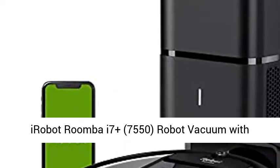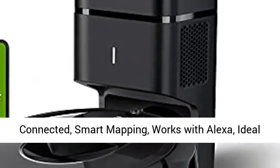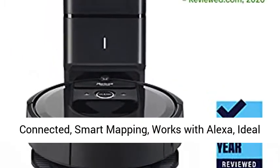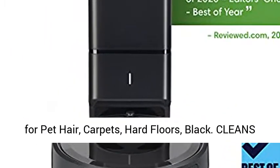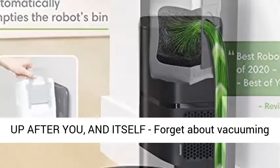iRobot's Roomba i7 Plus, 7550, robot vacuum with automatic dirt disposal — empties itself. Wi-Fi connected, smart mapping, works with Alexa. Ideal for pet hair, carpets, hard floors. Available in black.